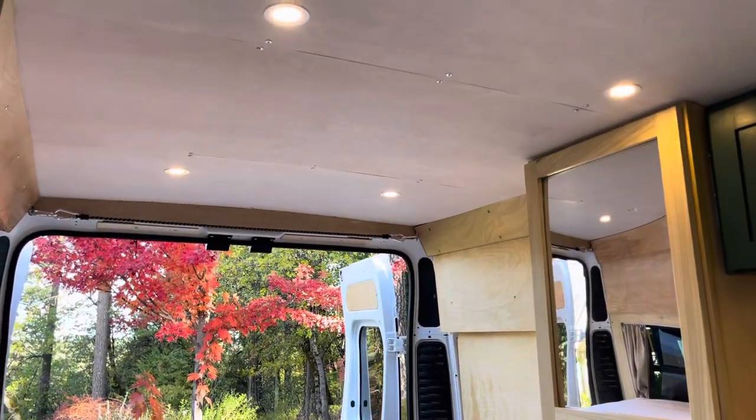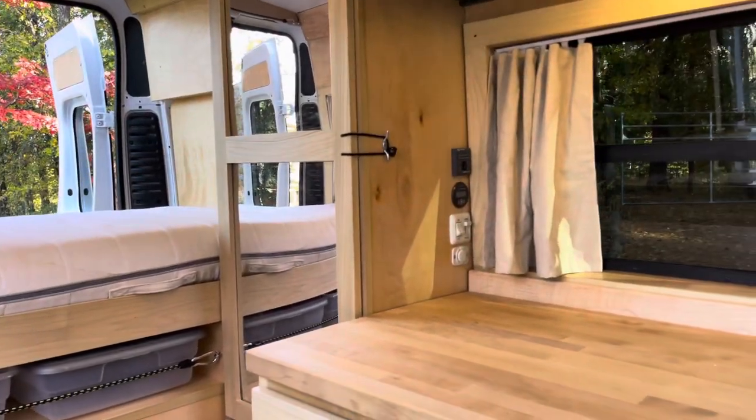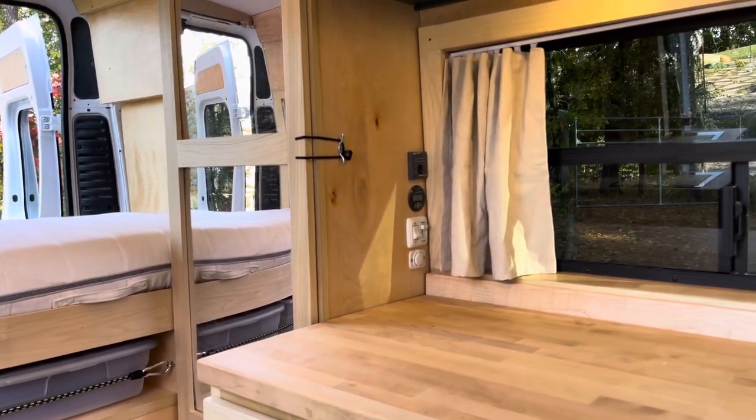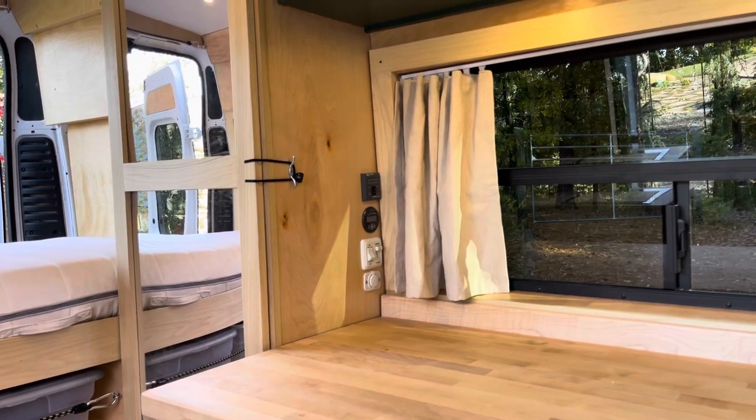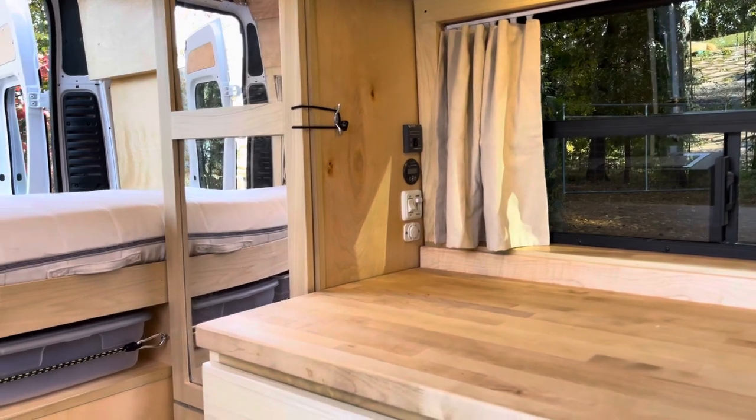Whitewash ceiling with lots of puck lights that are dimmable. Over on the side we've got your inverter controller, remote control, and a battery monitor.